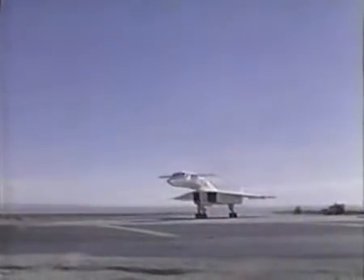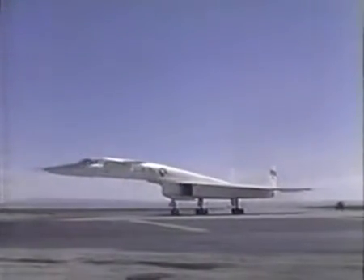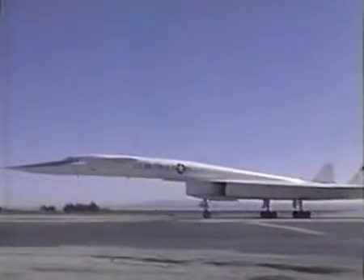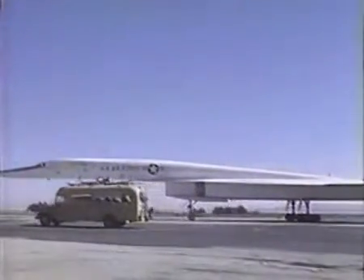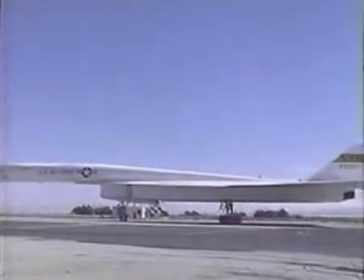The cockpit was located way out in front of the nose wheel. How was it to taxi a machine like that? Well, you had to learn a little bit, because if you wanted to make a 90-degree left turn, as an example, your cockpit went well beyond the turn point because your nose wheel was so far behind you. And then you made the turn and hoped you judged correctly. But after a little experience, you got so you could do it very nicely.